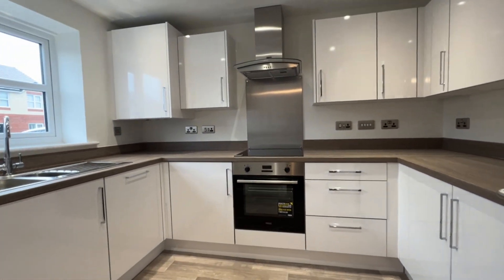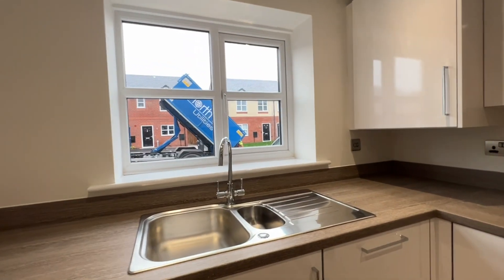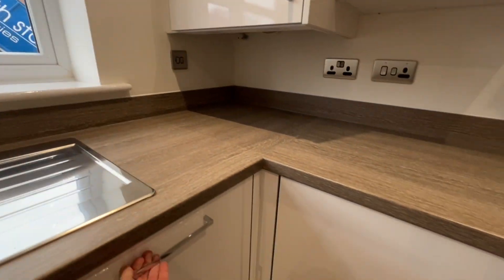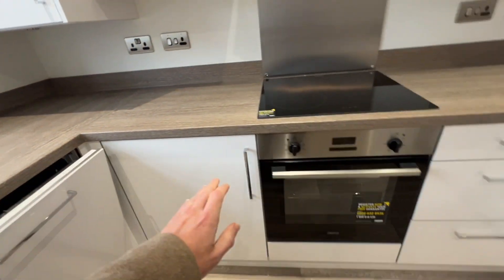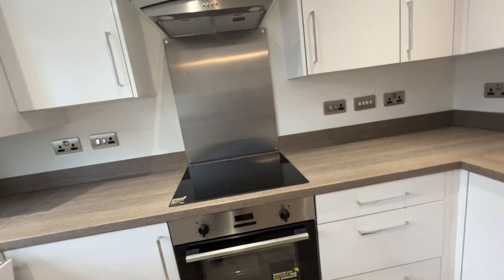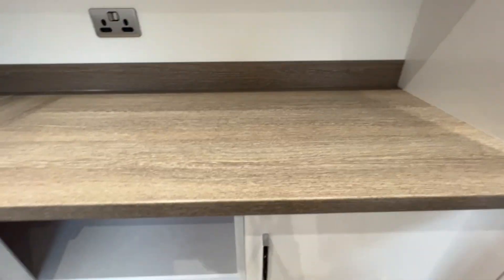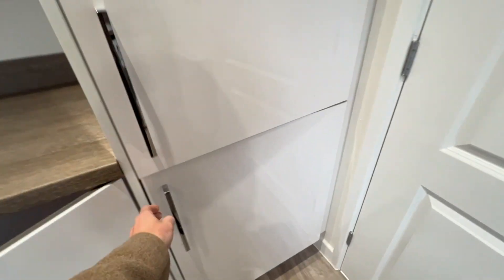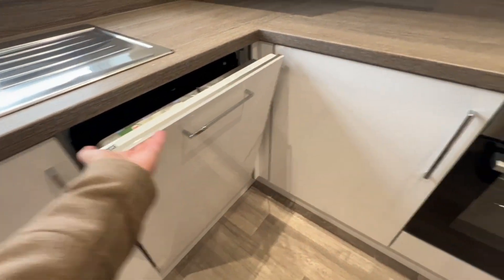The stairs run off from the hallway up to the first floor. First of all we'll have a peek in the kitchen. We've got the washing machine, a built-in dishwasher, oven, grill, electric hob and extractor. Loads of storage space. Fridge and freezer. Everything is brand new, with storage space under here as well.